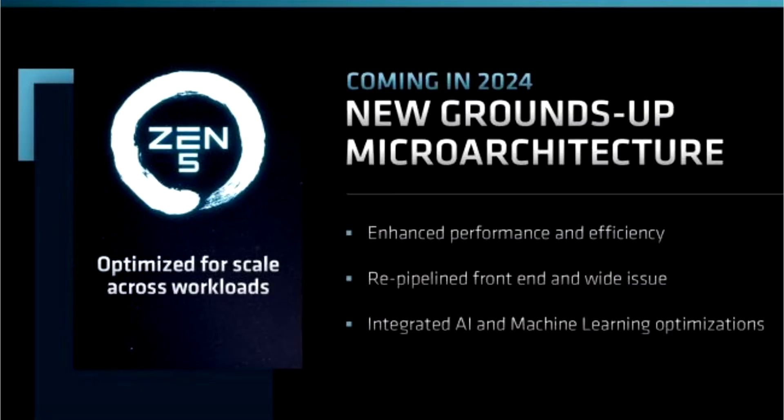AMD announces the Zen 5 microarchitecture in-depth, with the Turin processor on 4nm. At its Financial Analyst Day 2022 presentation, AMD unveiled its next-generation Zen 5 CPU microarchitecture.